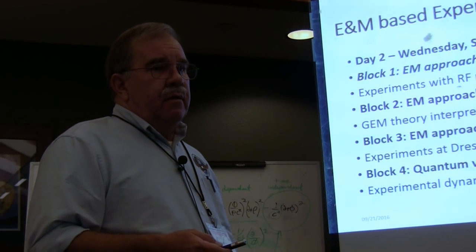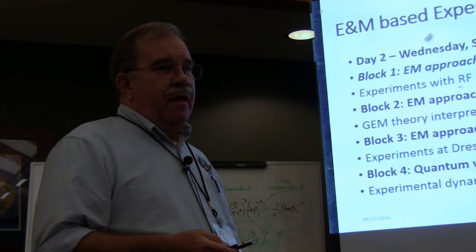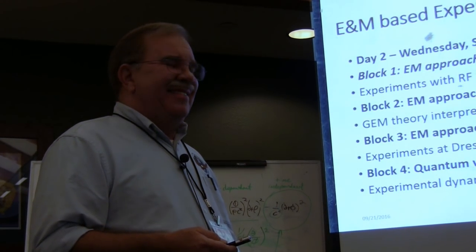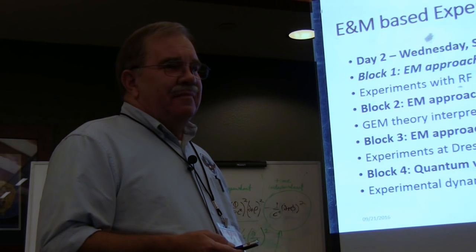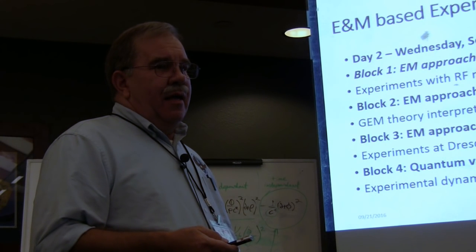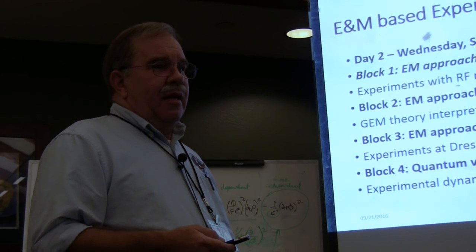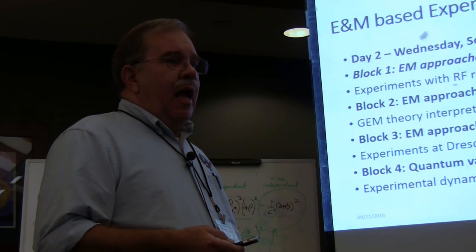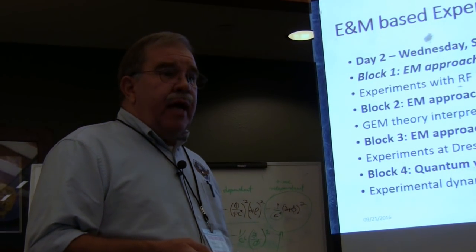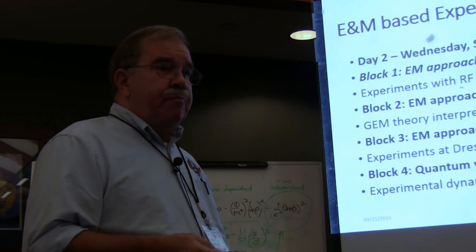We have known for a long time that the quality factor depends on the size of the cavity. Luis Alvarez made a cavity that was 40 feet long that people could fit inside in the 1940s, taking all the spare World War II equipment. The efficiency scales by the square root of the reduction in frequency. That's all part of the optimization trade study one would have to do to actually build something like that.